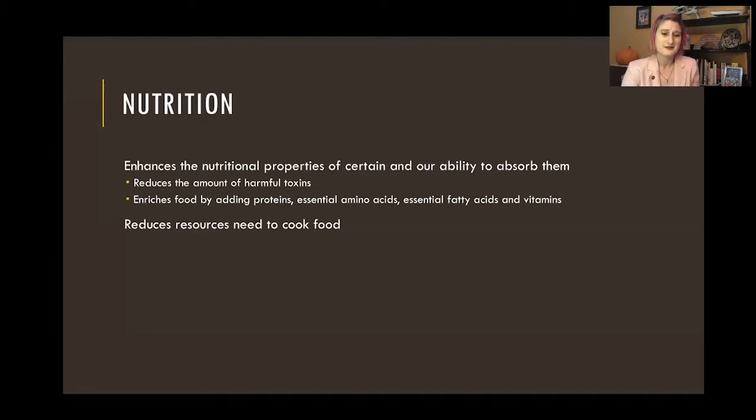From an anthropological standpoint, why do we cook? It's to help with digestion, and fermentation could be a great alternative. It reduces the resources you need — you don't have to worry about gathering wood and creating fires. It's something that can in many cases just sit in a jar and take care of itself. So it can be a very cost-efficient way to get really good nutrients into our systems.